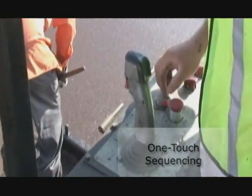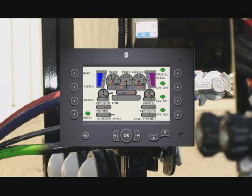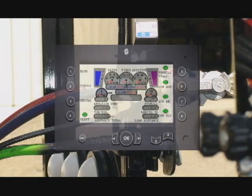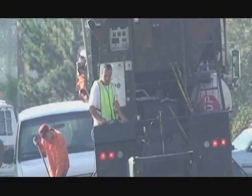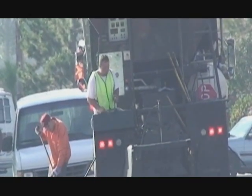The system releases and mixes the required solutions of aggregate, water, emulsion, and additives into the pug mill. Through constant monitoring at any delivery speed, a consistent pavement quality is achieved.